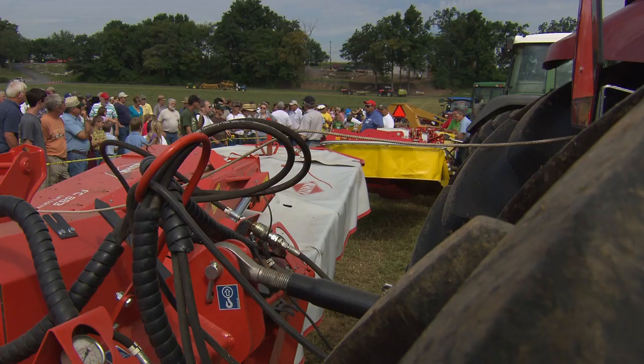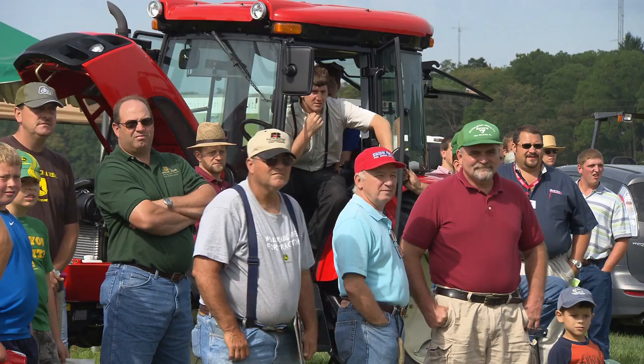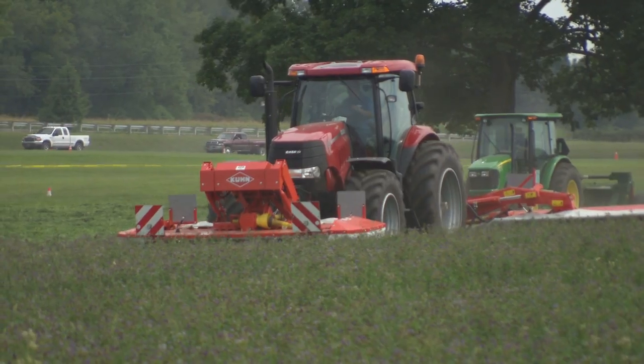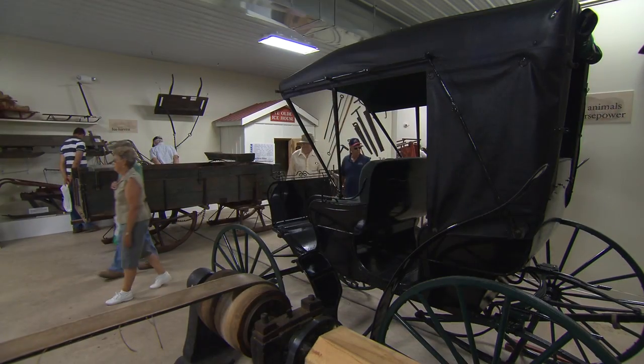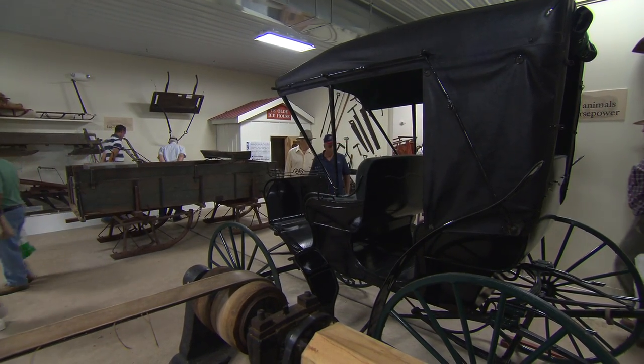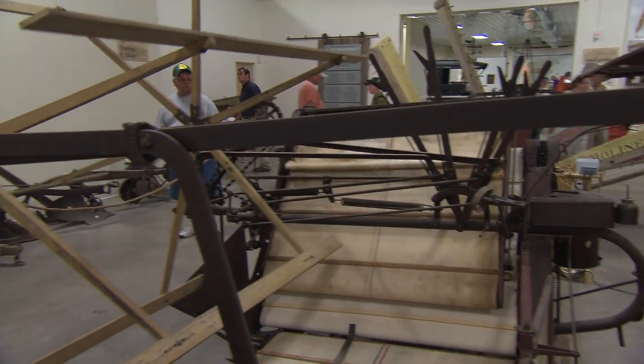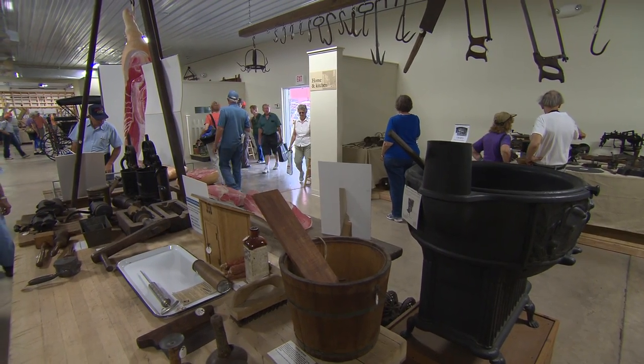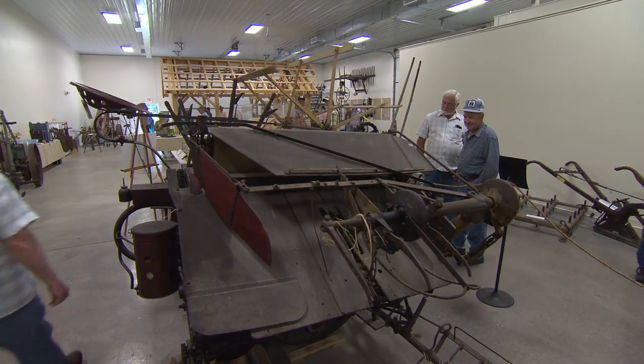Each summer at Ag Progress Days in Central Pennsylvania, most visitors are focused on equipment and how it could affect their farming operations. When they seek shelter from the heat in the cooler space of the Pasto Agricultural Museum, they may wonder why we need this museum. We are so excited to share these artifacts with the public. We provide a context, and the visitor brings his or her own story and interpretation to bring those objects alive.